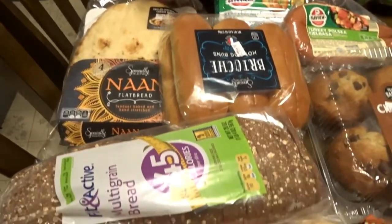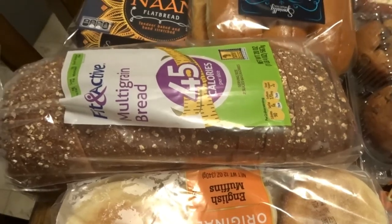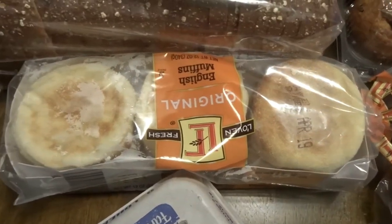We have the naan bread, which we also use to make pizzas with the kids for lunch. I got some loaf bread for Connor's grilled cheeses, and I bought some English muffins for myself in the morning to make a little breakfast sandwich. Also a dozen eggs.